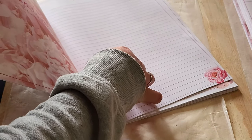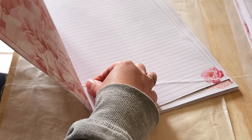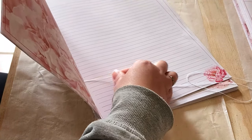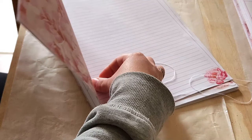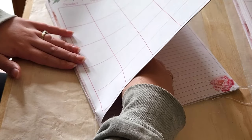I was so up for the challenge. The footage you're seeing here is the book I designed and made for that client. It was the start of a new dream — my own stationery business.